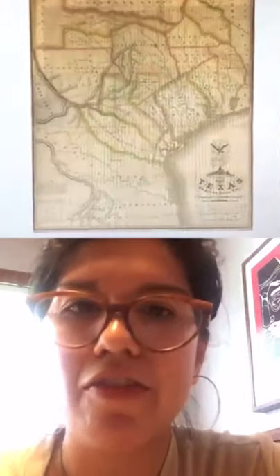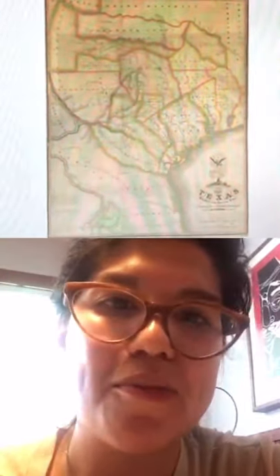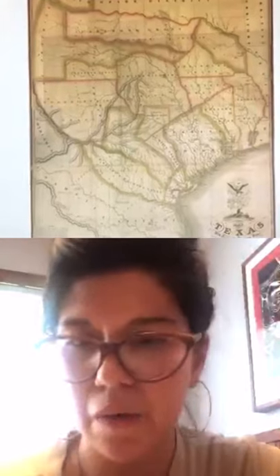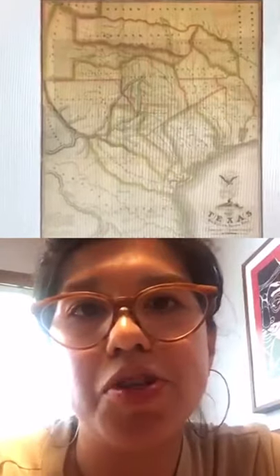Basically every map library has at least one version of this map, and well into the late 19th century, Austin's map was still considered the most accurate and the model for other maps of Texas and this region. It is impossible to overemphasize the significance of this map and the movement it drew into Texas, which led to different wars between groups — not only settlers and nations, but also between the indigenous nations already in that area — and shifts to the physical landscape that became shifts in the national landscape.